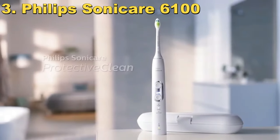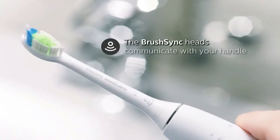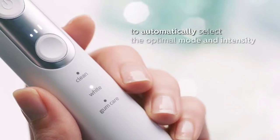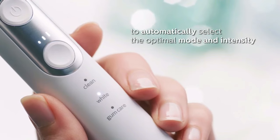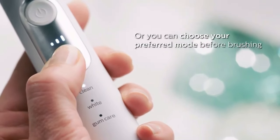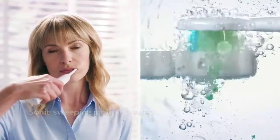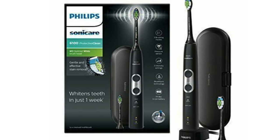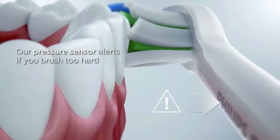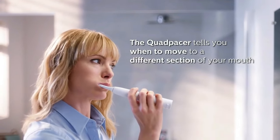At number three, we have the Philips Sonicare 6100, a marvel in the world of electric toothbrushes. Imagine whitening your teeth in just one week without stepping foot in a dentist's office — that's the promise of the Philips Sonicare 6100. It's not just gentle, it's effective, offering a significant upgrade from your old manual toothbrush. The Sonicare 6100 comes equipped with a pressure sensor that pulses softly to alert you if you're brushing too hard, ensuring you're caring for your teeth without causing any harm. It also features a brush head replacement reminder — like having a personal assistant reminding you when it's time to switch to a new brush head for the most effective clean.